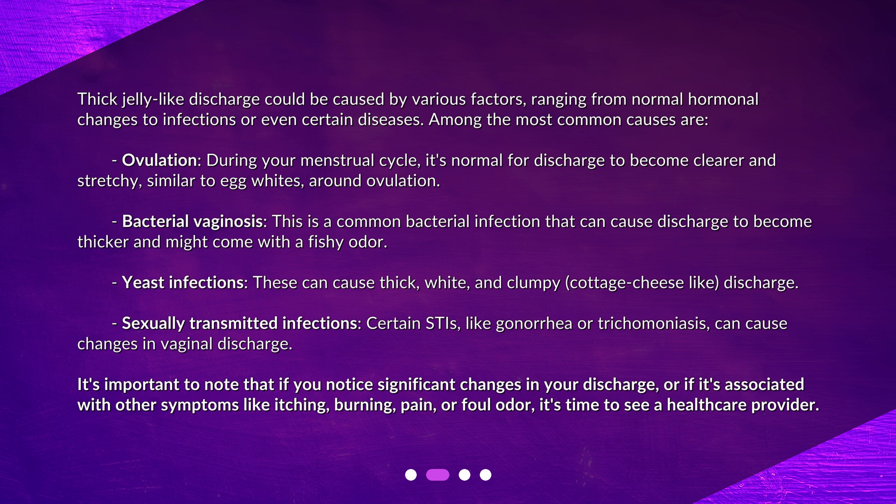Bacterial vaginosis is a common bacterial infection that can cause discharge to become thicker and might come with a fishy odor. Yeast infections can cause thick, white, and clumpy, cottage cheese-like discharge.